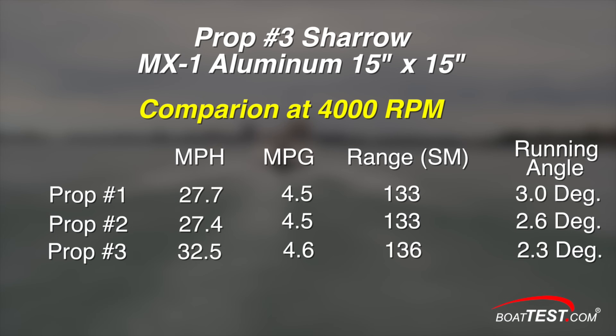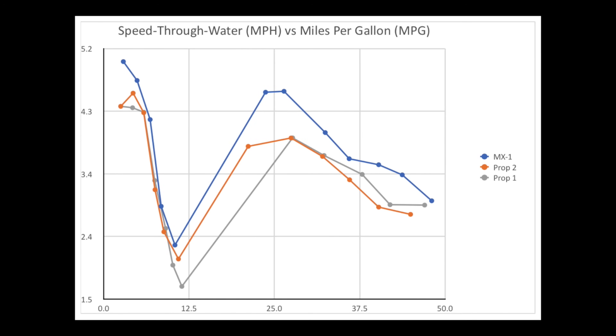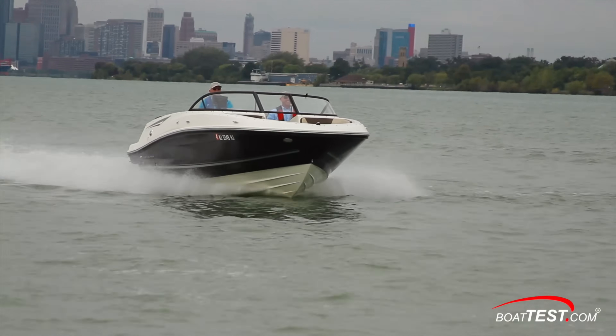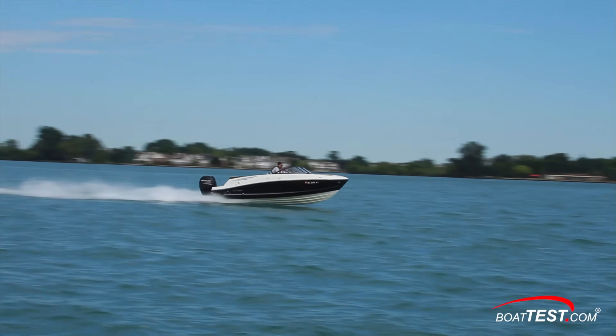Finally, at 4,000 rpm the test boat with the MX-1 prop was 17 to 19% faster than the two standard props and got marginally better miles per gallon and range numbers. When we compare fuel efficiency for the whole rpm range, we find that at idle the MX-1 was 16% more efficient and 15% more efficient at 5,500 rpm. When we compare speed with miles per gallon, the Shero MX-1 prop is more fuel efficient at all speed data points than the other two, but the biggest difference was at planing speeds where the Shero prop was as much as 179% more fuel efficient. When it comes to running speeds, the Shero prop was absolutely the fastest prop at all rpm settings — remarkable because most props are strong at one end of the RPM scale than the other.